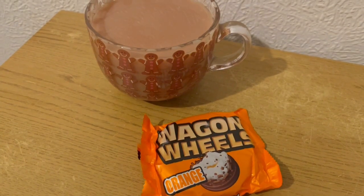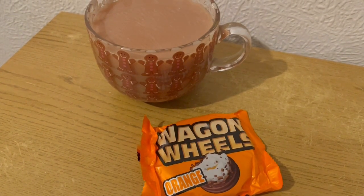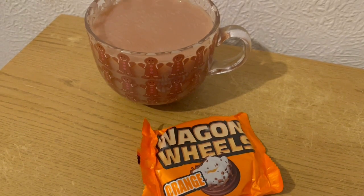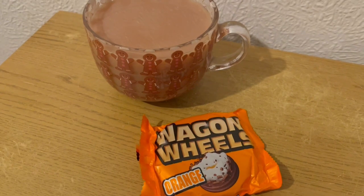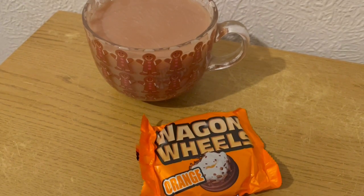This is my afternoon snack for 179 calories. I've got a cup of tea with some oat milk which is 16 calories, and I've got an orange wagon wheel which is 163. So that's my afternoon snack for 179.